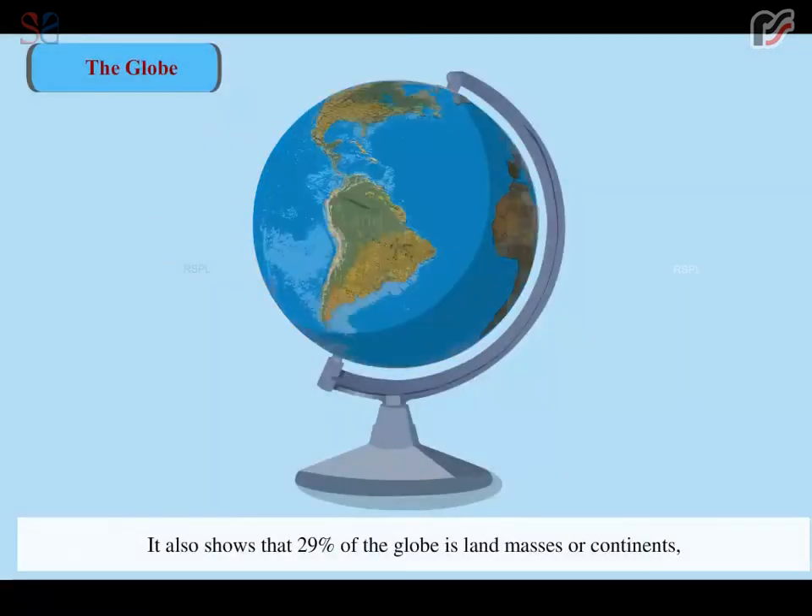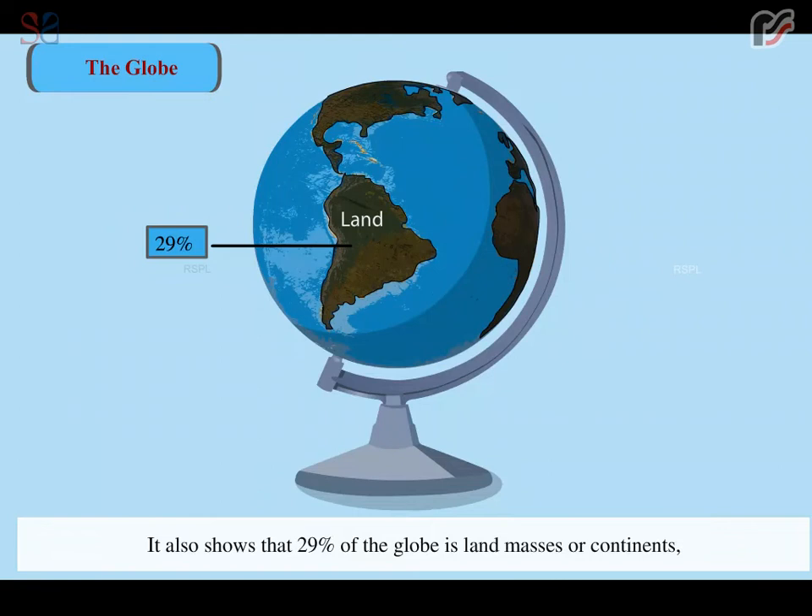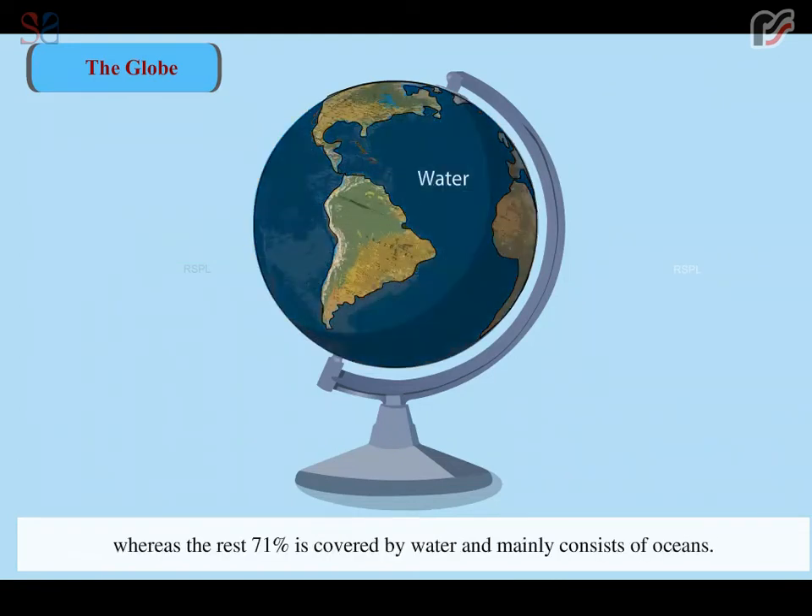It also shows that 29% of the globe is land masses or continents, whereas the rest 71% is covered by water and mainly consists of oceans.